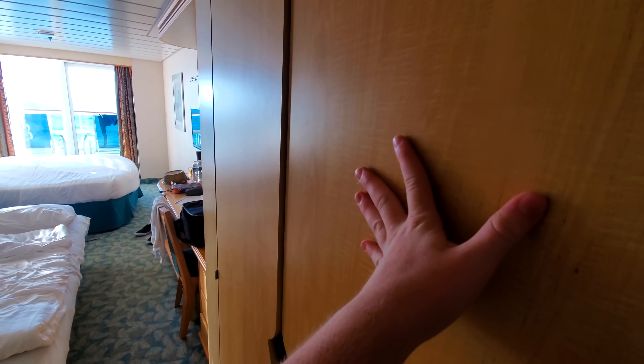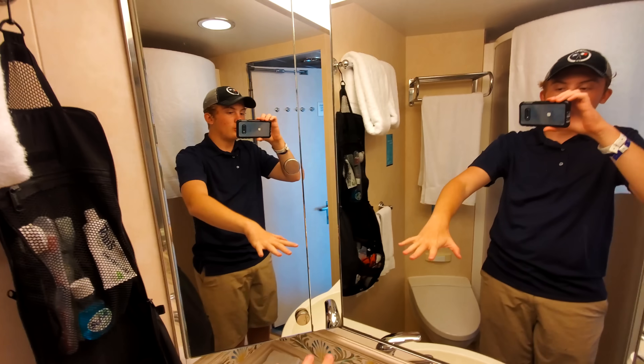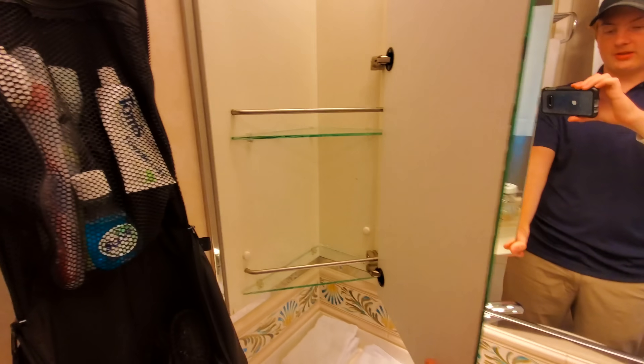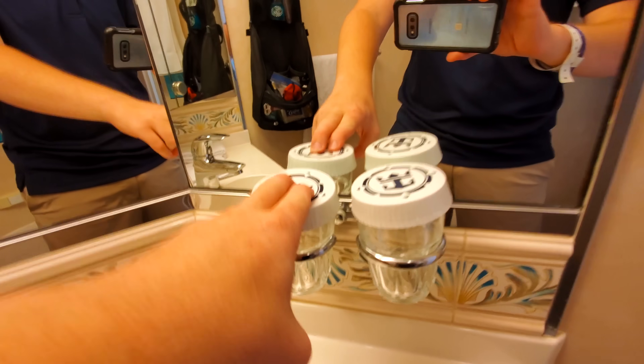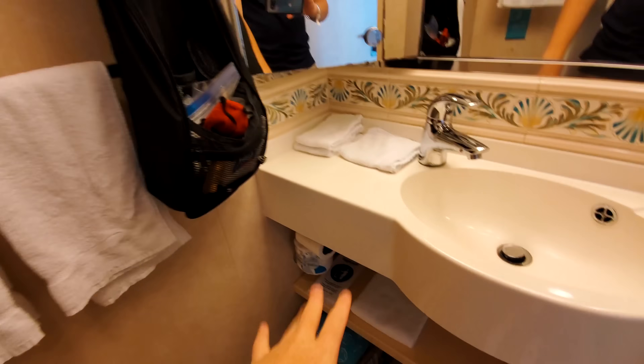It is the evening now and we're getting ready for dinner. Let me show you the room tour. Coming in here you've got a closet, then a bathroom with a toilet, a shower stall, room for toiletries, mirrors that actually open up for storage, cups, sink, soap, and plenty of towels — bigger towels and smaller hand towels. And do not flush things down the toilet — very, very crucial here.